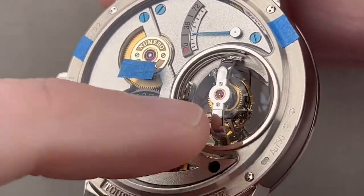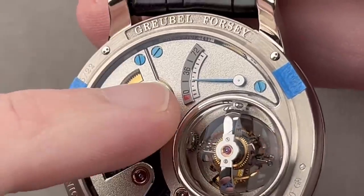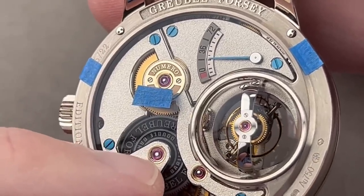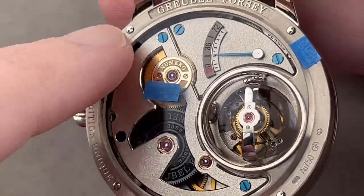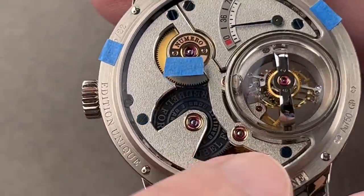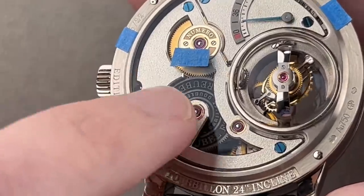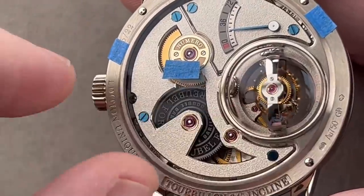It is a 24-second tourbillon, which means a full turn every 24 seconds. Power reserve — three days in spite of the energy-intensive complication, and the power reserve scale is made out of white gold. We have enormous fired blued screws on this reverse side. You can see more sharp interior angles, as well as the barrels that underpin the drive train. Again, energy for three days in spite of a high-speed tourbillon.